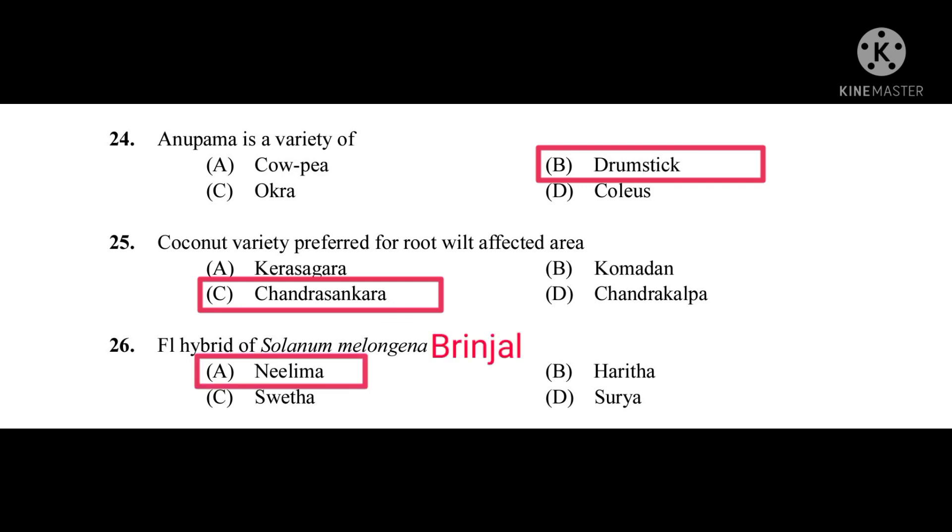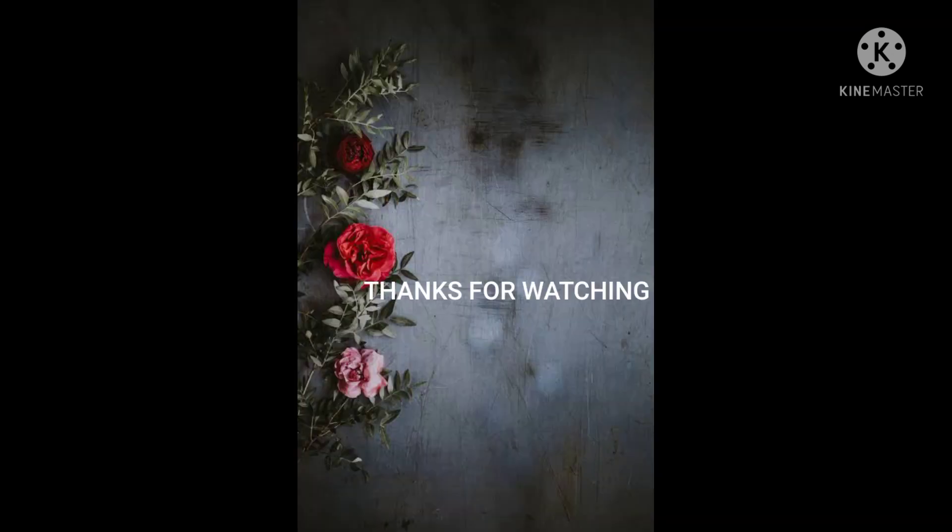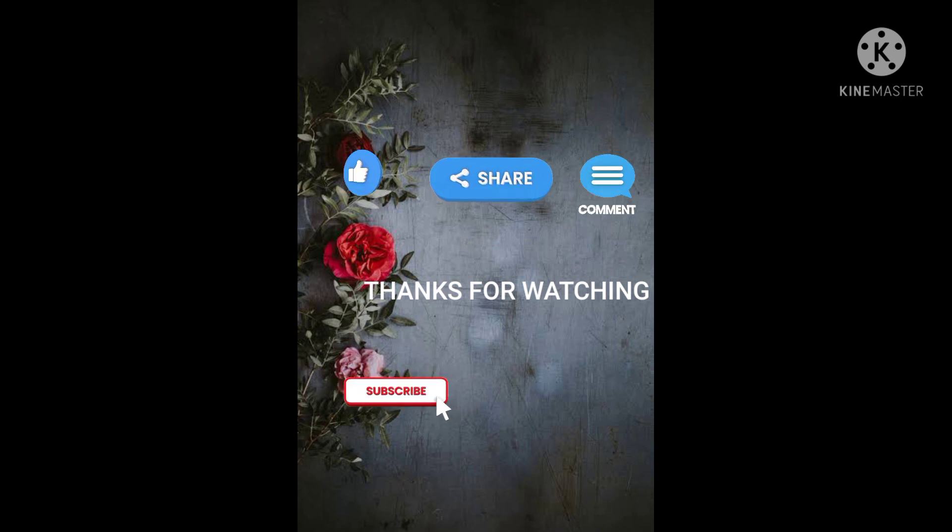Thanks for watching the video. If you like the video, give a thumbs up and share with your friends. Comment your suggestions. If you haven't subscribed the channel yet, do subscribe and hit the bell icon to get instant notifications.